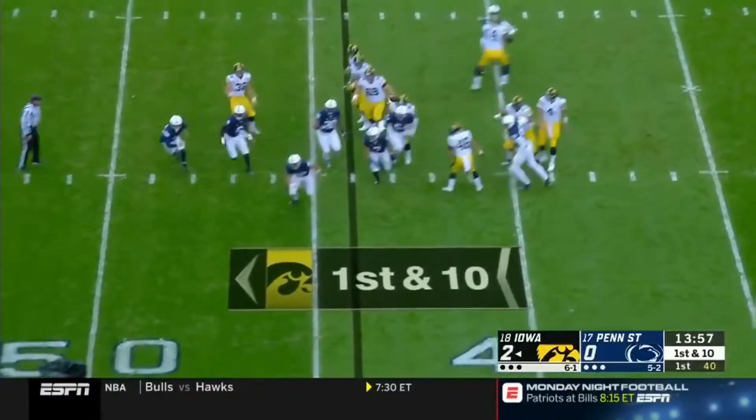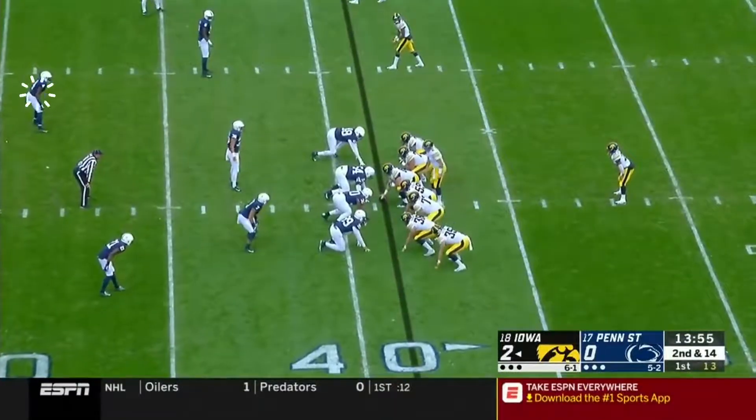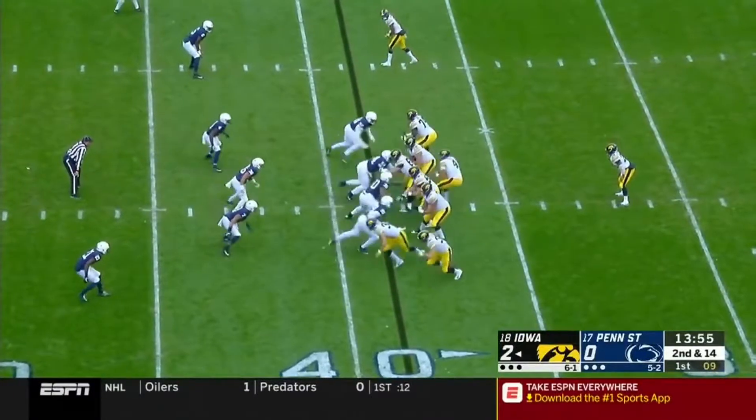Stanley throws off the play fake, good protection, and just throws that one away. We'll see more of this from Nate Stanley this year — changing plays at the line of scrimmage, pointing out the Mike linebacker for protections.